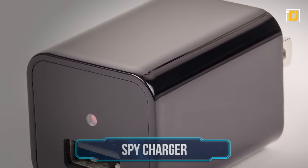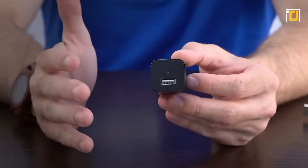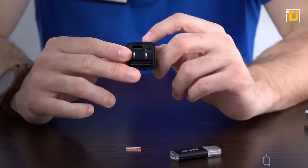Number 9: Spy Charger. Spies don't use normal chargers. Instead, they use the Spy Charger, which features a surveillance camera. When plugged into a power socket, the device will start recording and will alternatively stop recording when unplugged.